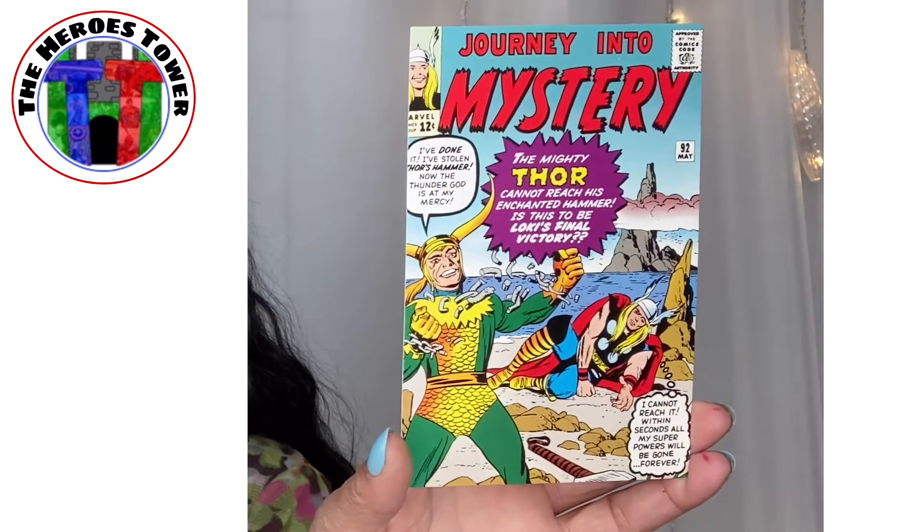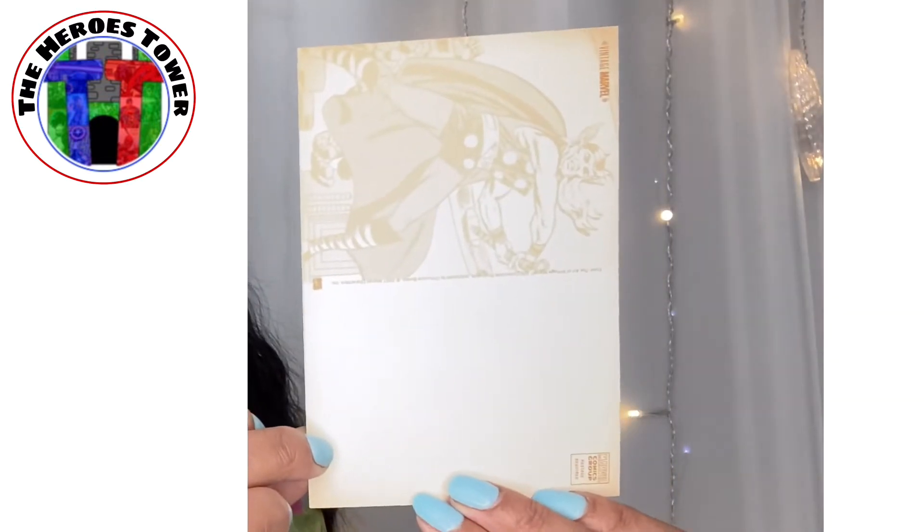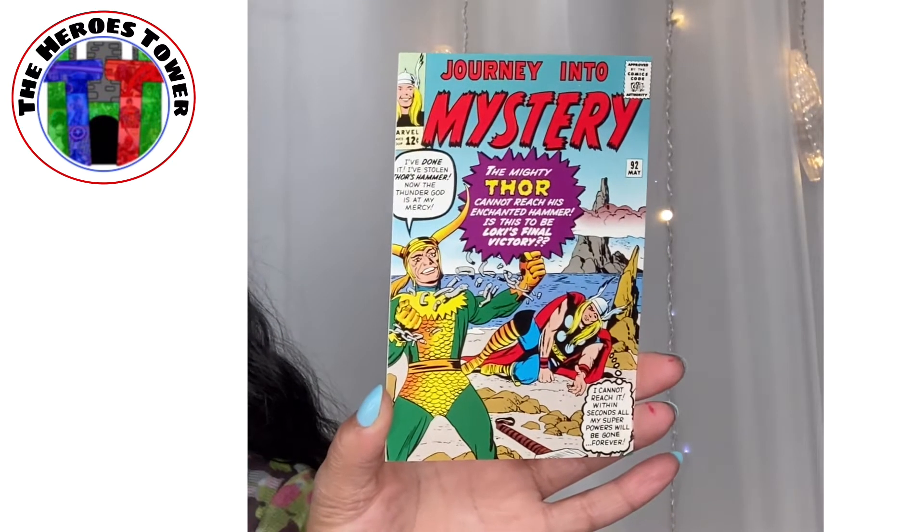We have a tiny postage stamp. Journey into Mystery — The Mighty Thor cannot reach his enchanted hammer. Is this to be Loki's final victory? It is a postcard, and he did include the little postage stamp for me to send this to somebody. But you know I won't — it's too rare. I can't send that to somebody.